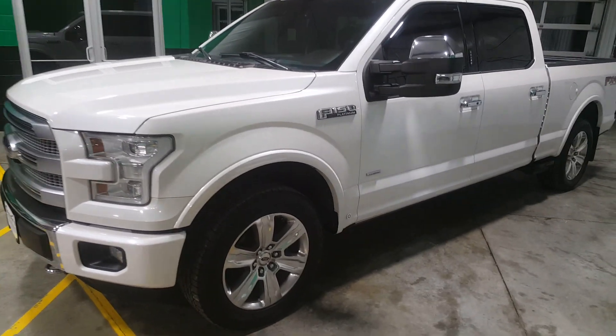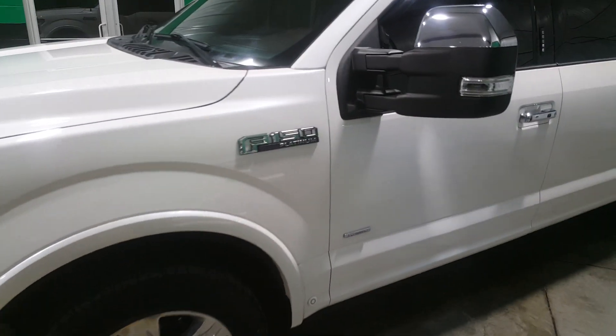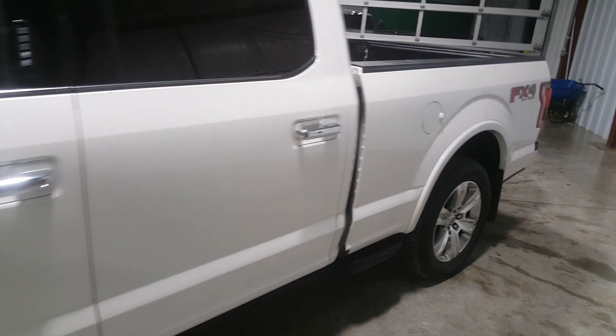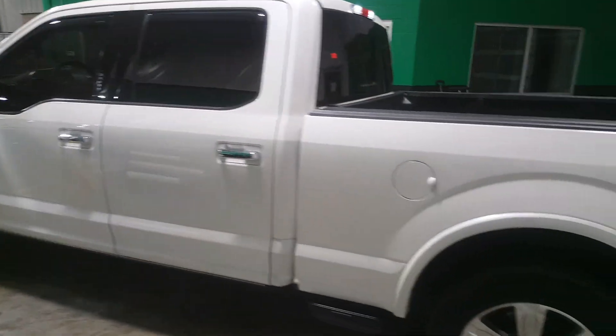Hello, this is Nathan from Grams Auto Sales and Service. If you're in the market for a loaded pickup truck that practically has the same options as a Range Rover, but can go anywhere and take you anywhere, then look no further than this 2015 Ford F-150 Platinum with the FX4 package.